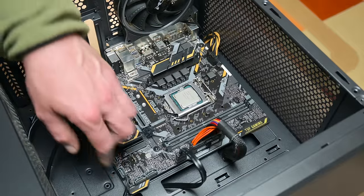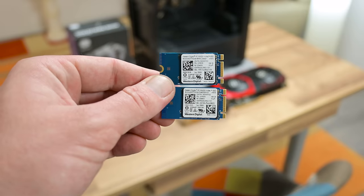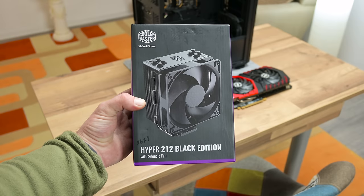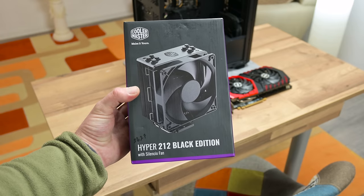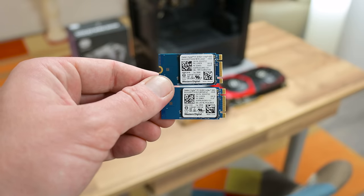Some things I already have in my stash — a CPU cooling fan and an M.2 SSD. The cooling fan is a Cooler Master that I found on sale for very cheap. The empty disk I got as a gift after doing some laptop upgrades.